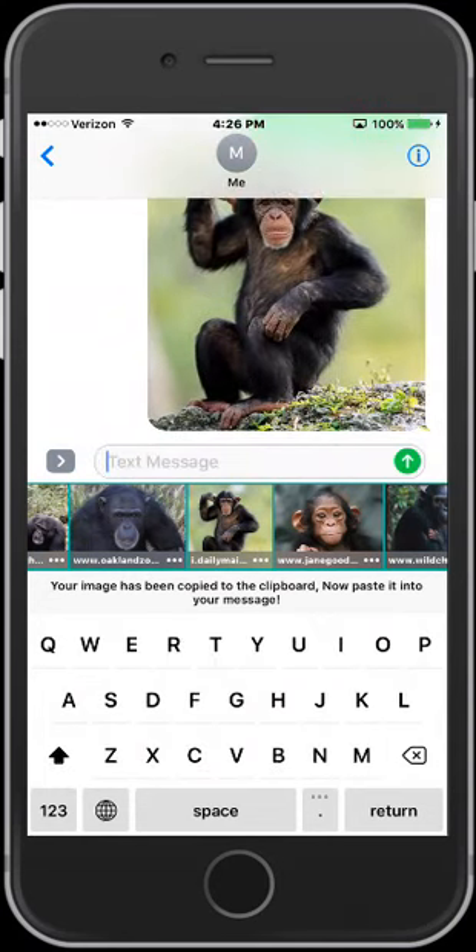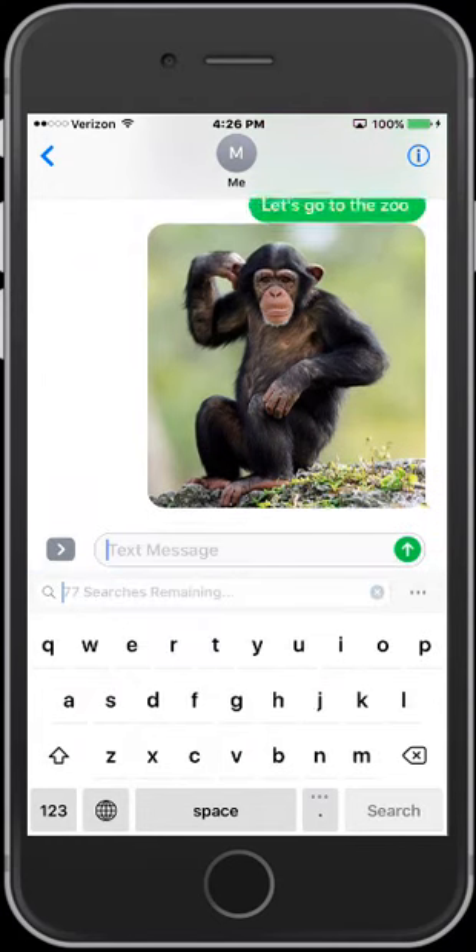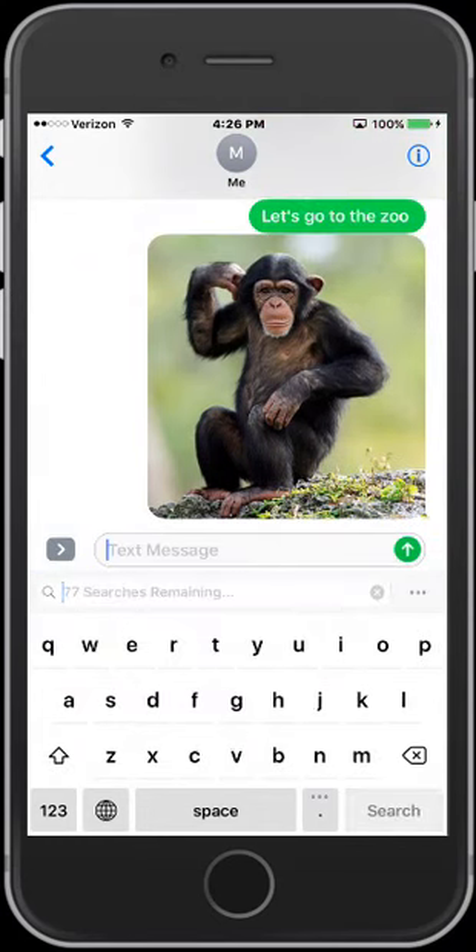Thinking of sharing music or a silly video? Press the video key. Type in your search, find your video, paste, and send.